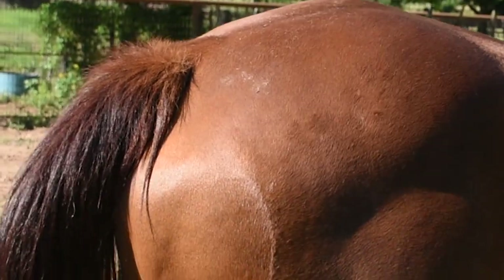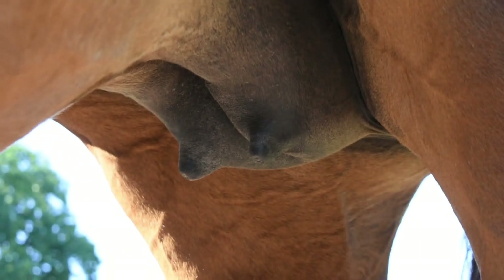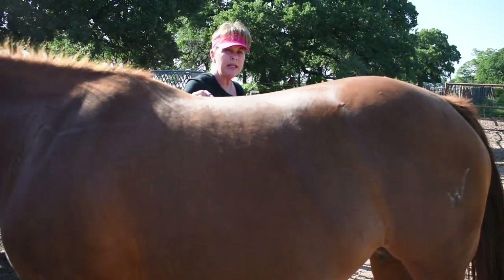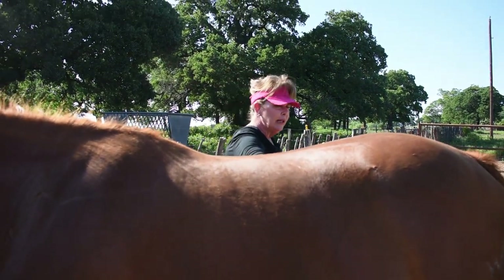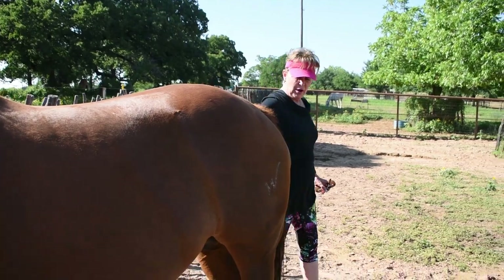The most important thing we look for is down here on the nipples. You can see she's not as bagged up yet as they normally would get, but they'll start to crust a little bit of milk. Sometimes they start dripping milk — showtime. So we know we're about ready to go.